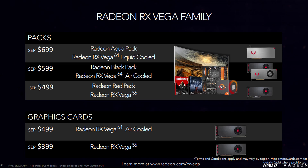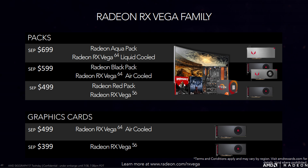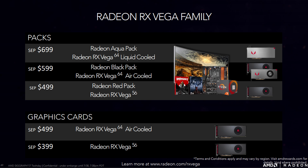The red pack costs $500 — $100 more than the RX Vega 56 alone — but for that $100 premium you get a $200 voucher off a FreeSync monitor, $100 off a Ryzen 7 CPU paired with an X370 motherboard, and two free games. The black pack costs $600 and comes with the limited edition GPU for early adopters, though once stock runs out buyers will receive the reference cooler Vega 64 instead. The same voucher program applies. The top-of-the-line aqua pack is priced around $700 and comes with the Vega 64 liquid-cooled GPU along with the same voucher program.